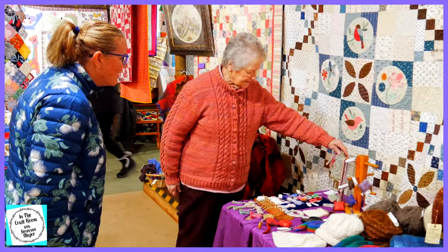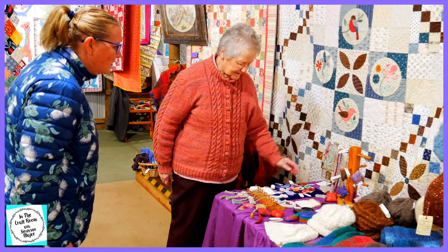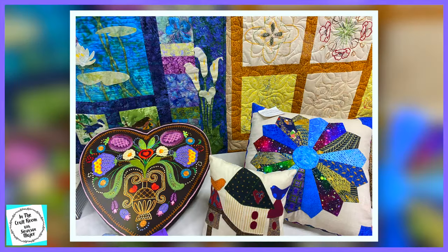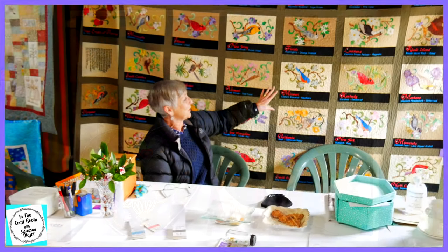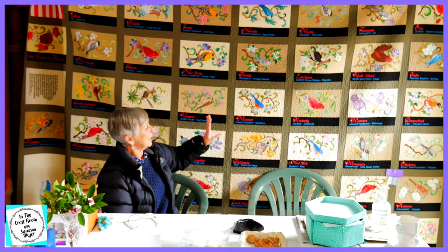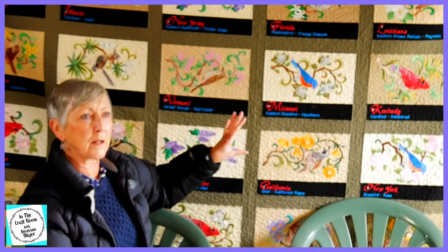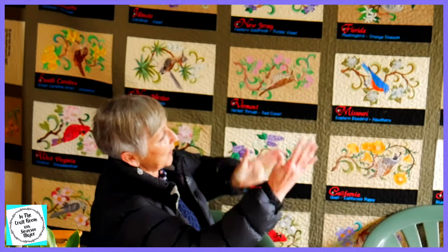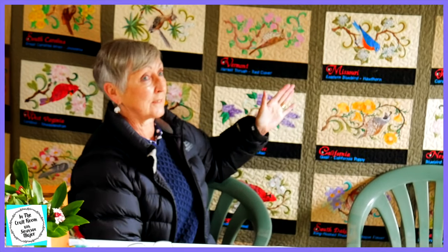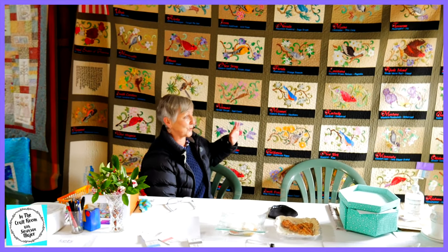There's crochet work, and these are all hand done on a piece of canvas. It's machine quilted, machine sewn, and it's all the animals, all the birds, and the flowers of each state in America. It should be the other way up, but we haven't got a high enough ceiling. It's up for sale, it's $5,000, but the work that's gone into it is just phenomenal.